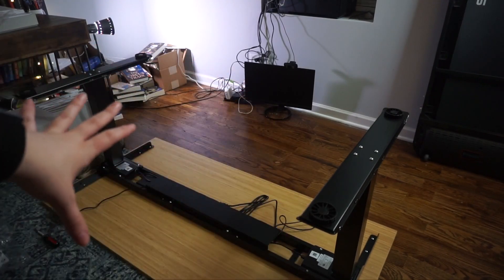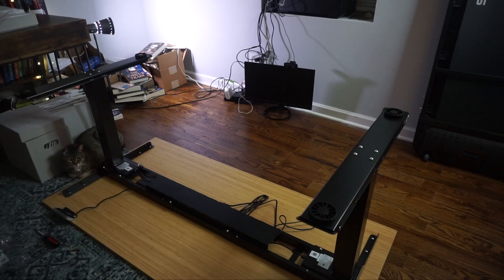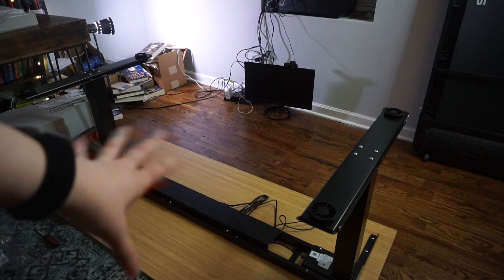There it is, all set up with the cable management right there to get all those cables. The desk itself has really good cable management. They also offer a cable management system for all your other stuff, so my other cable management is not going to be managed, but this is.